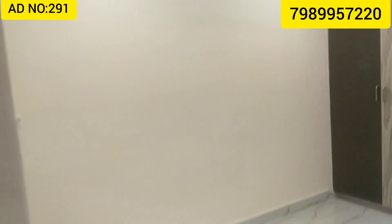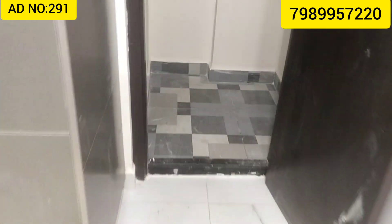The bathroom has a hot geyser. This is a master bedroom with an attached bathroom. There is also one in the basement. This is a residential apartment with a living room as well.